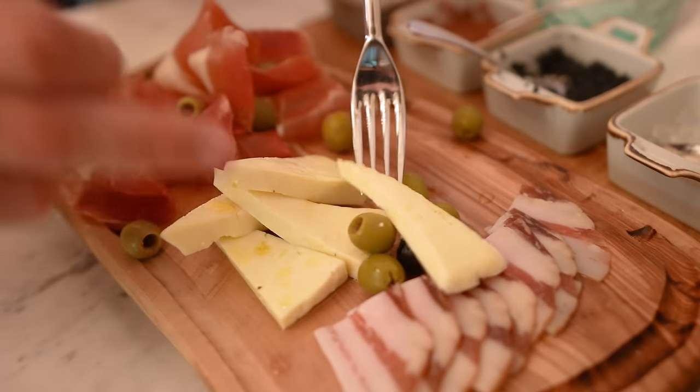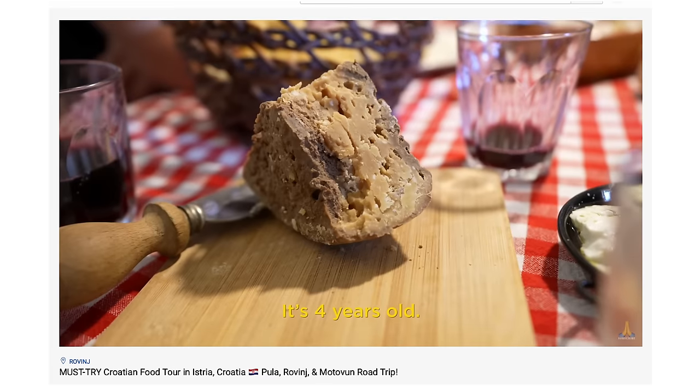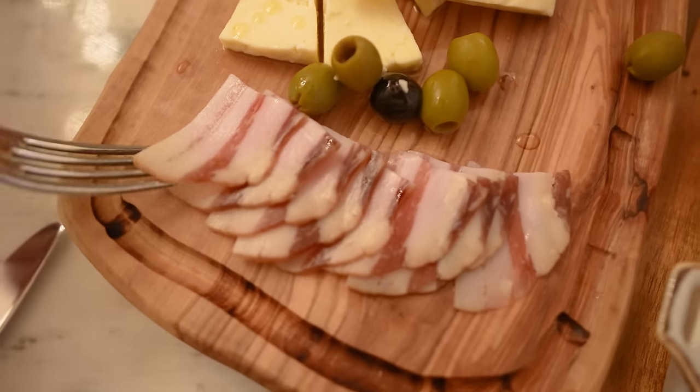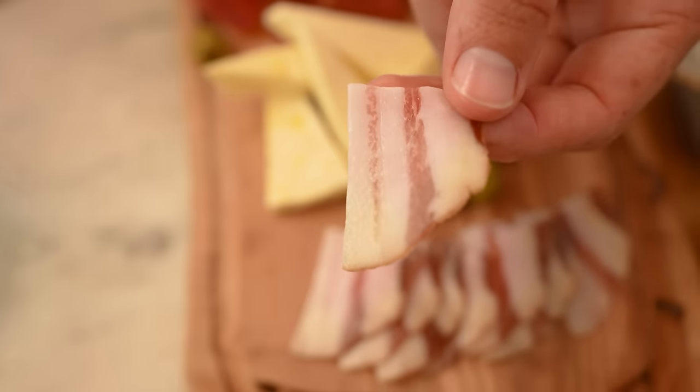Goat cheese — it came from the island of Brač, just across Split. We had a lot of goat cheese in Istria, and some of it got very funky. This is almost like feta, very soft — like a mix between feta and mozzarella. It breaks apart, very mozzarella in how soft it is, but very light. And the last thing is pancetta — Dalmatian bacon. A little thin piece of meat with beautiful fat.